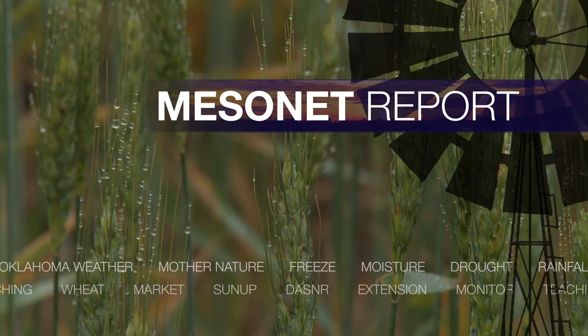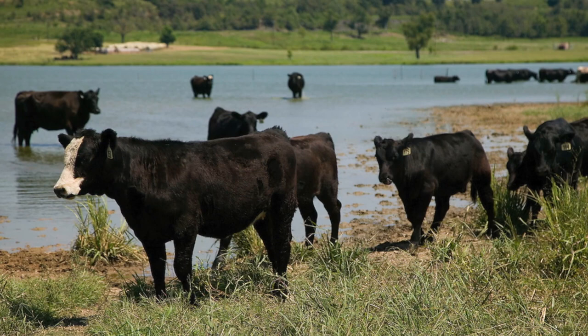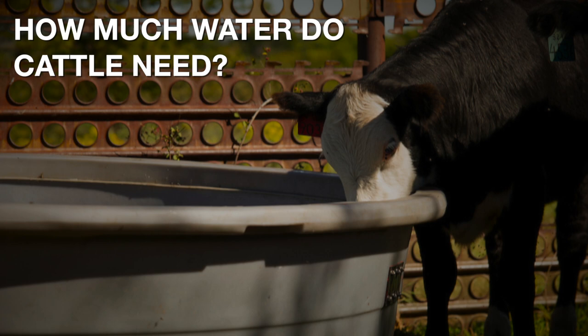Hi, I'm Wes Lee with your weekly Mesonet weather report. We're now in the middle of summer and temperatures are soaring, especially in the west. Tipton and Granfield already had 43 consecutive days above 90 degrees as of July 17th, and it will only get worse from there. For livestock producers, being able to supply an adequate amount of drinking water in the heat is critical. A producer needs to know how much the animal will drink and how much water is lost due to evaporation.